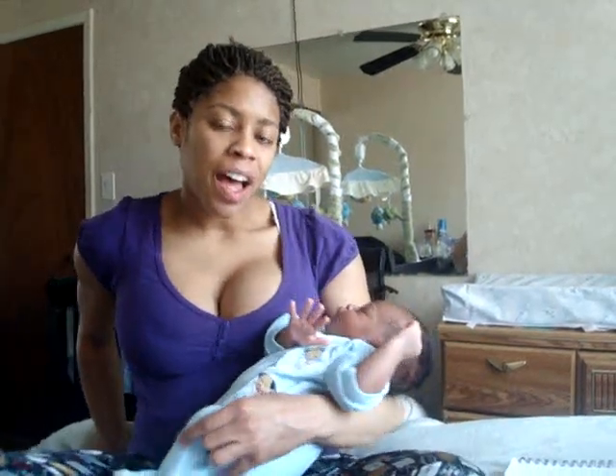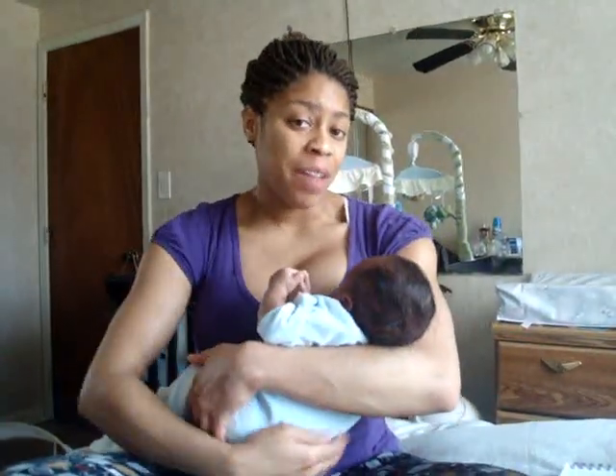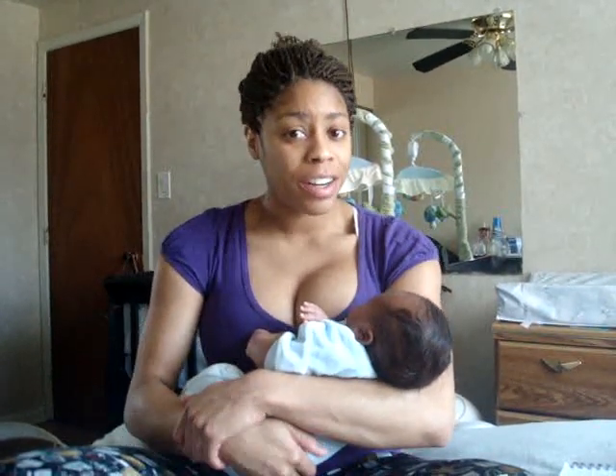Hi everyone, this is my three-week postpartum update as well as Carter's three-week update. He turned three weeks yesterday, so he's exactly three weeks and one day today. I'll start with Carter and then talk about me.